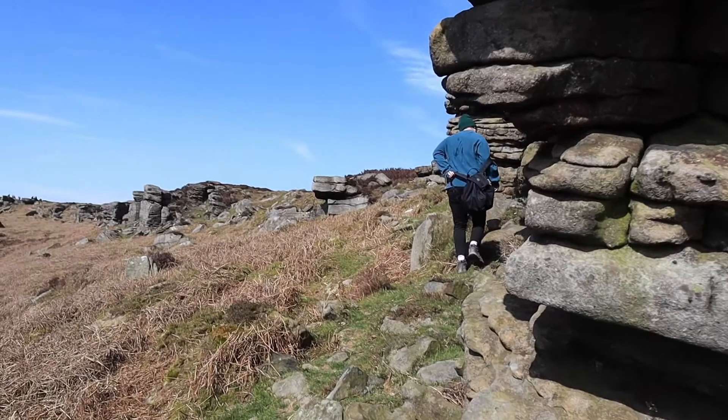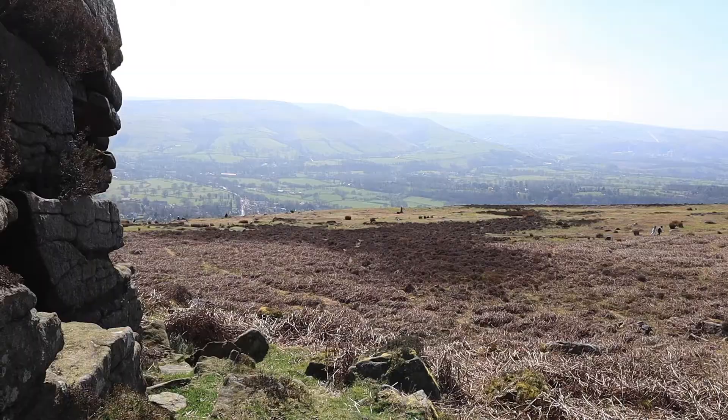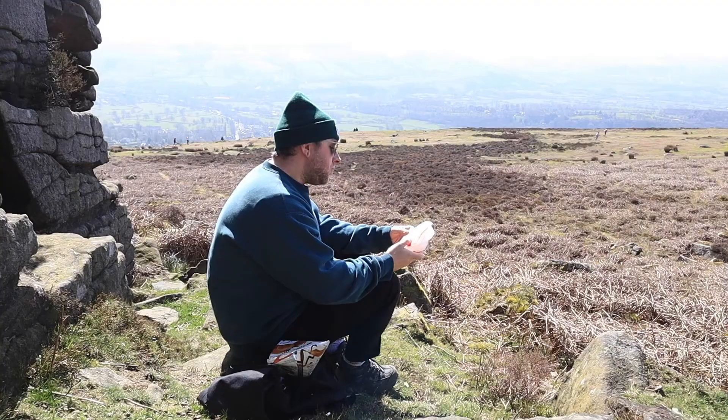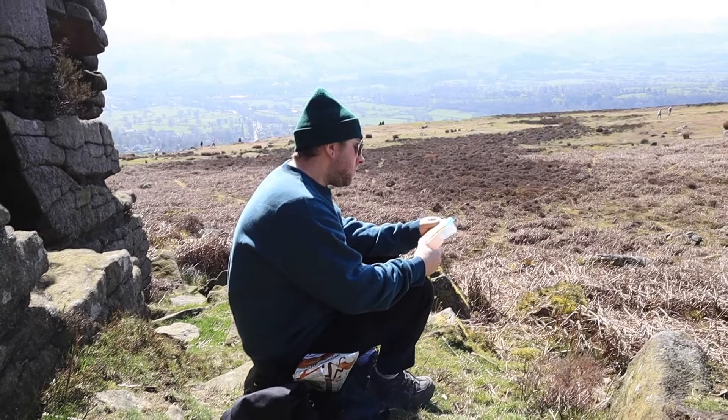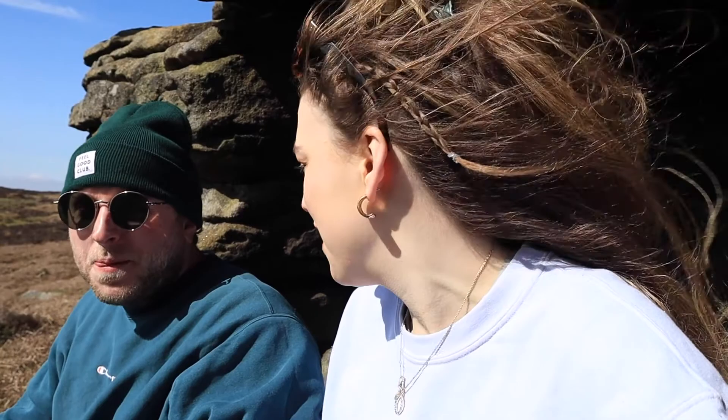We've found the perfect spot for lunch. The wind's picked up a bit so we're trying to find a sheltered area — this will do. We've just had our lunch — it was so windy, crisps were flying everywhere and salami was flapping in Abi's face. We had Easter eggs too. One top tip: find a picnic spot halfway up the hill, because it's not nearly as windy as it is at the very top — up there it was very blustery.